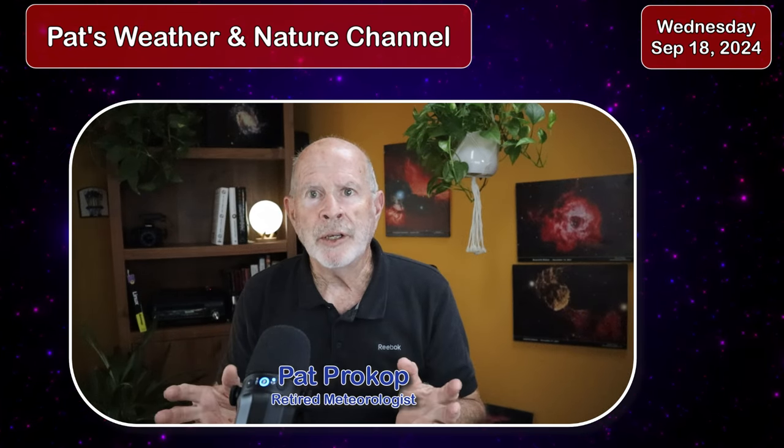Hi everyone, I'm retired meteorologist Pat Prokop and today is Wednesday, September the 18th. We're smack dab in the middle of the hurricane season — mid-September is when most of the highest activity of storm formation occurs throughout history. And we're seeing activity developing once again in the tropical Atlantic basin, more so in the Caribbean Sea.